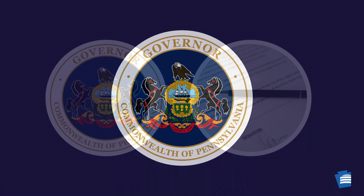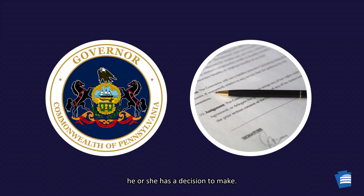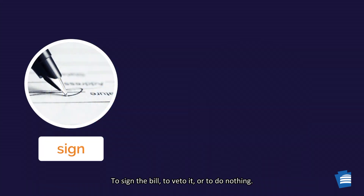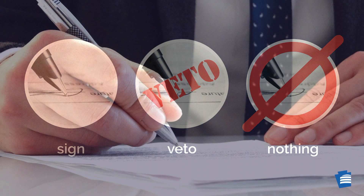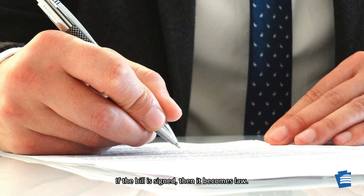Now it gets exciting. Once the governor receives a bill, he or she has a decision to make — to sign the bill, to veto it, or to do nothing. If the bill is signed, then it becomes law!